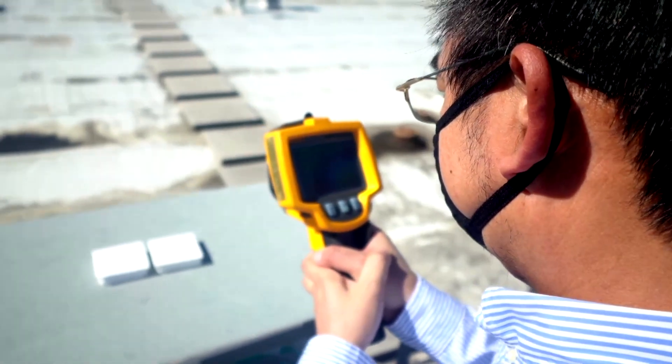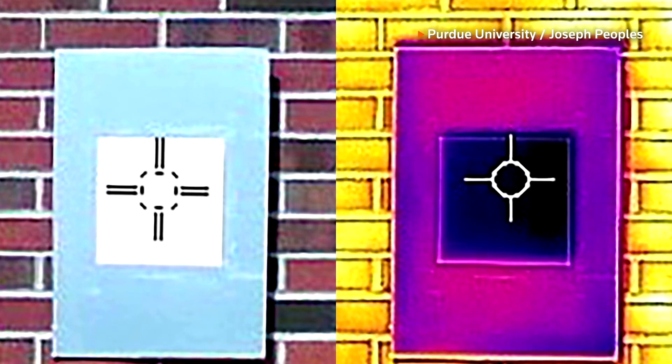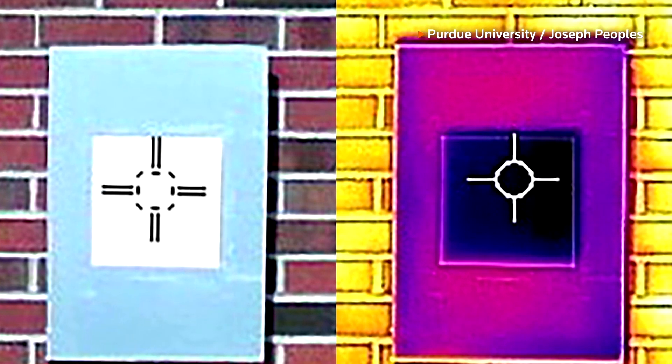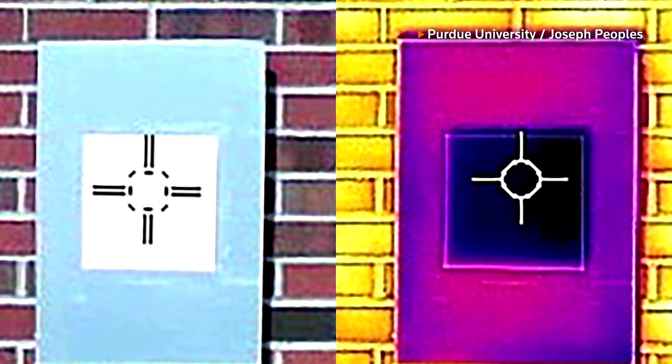With such little absorption of sunlight, the infrared heat emitted by our paint becomes much less than the absorbed heat from the sunlight. So overall, our paint will lose heat to the deep sky, which directly cools down the surface.